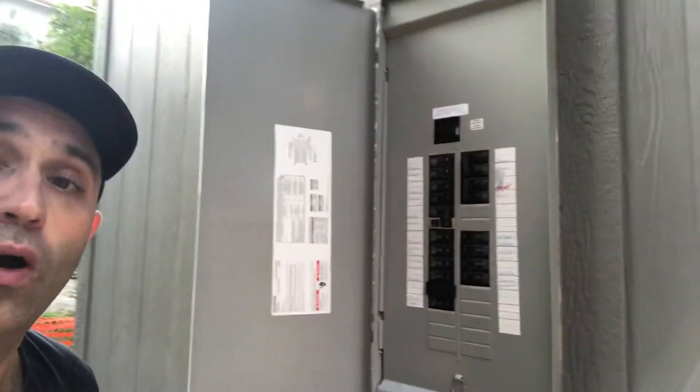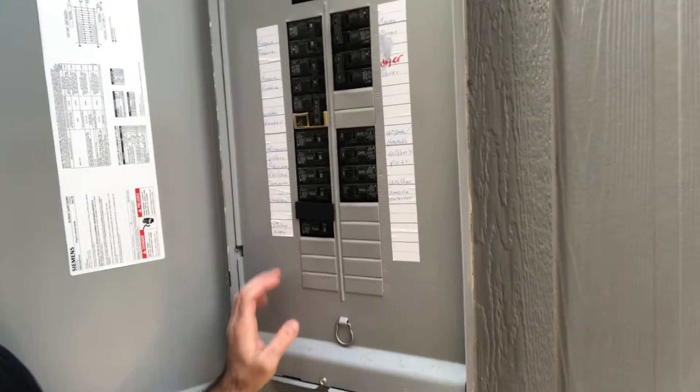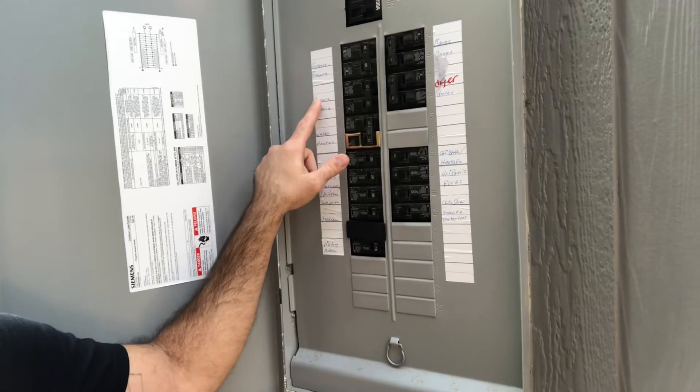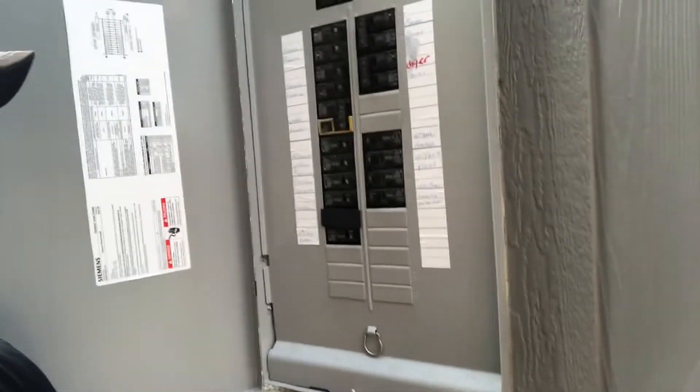The last item on our list — and it's very important — you want to make sure that your electrical panel is labeled appropriately. The amperage is correct, the location of each item has been connected appropriately, and it's all in working order. Make sure you have those things tested before you call for final inspection and you'll be sure to pass your final inspection.